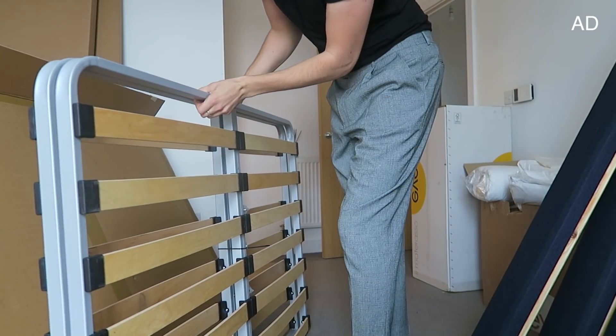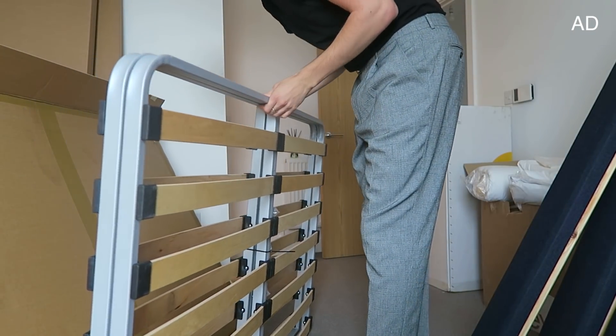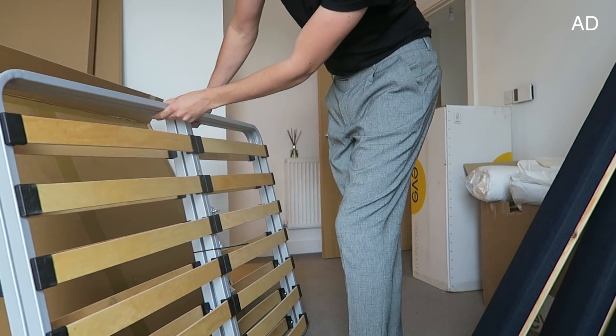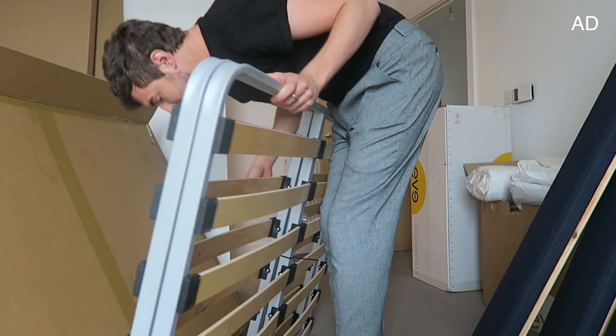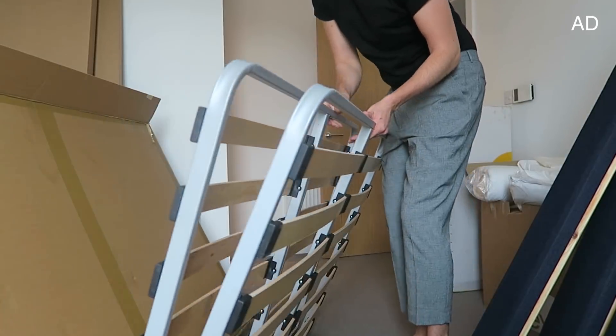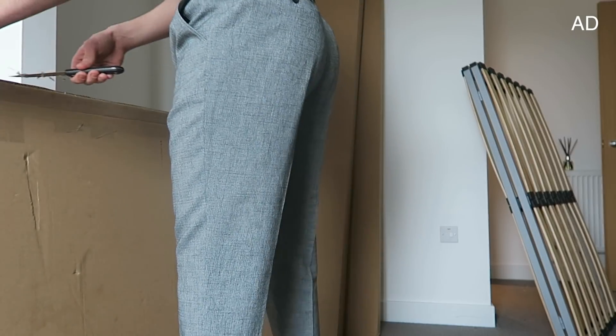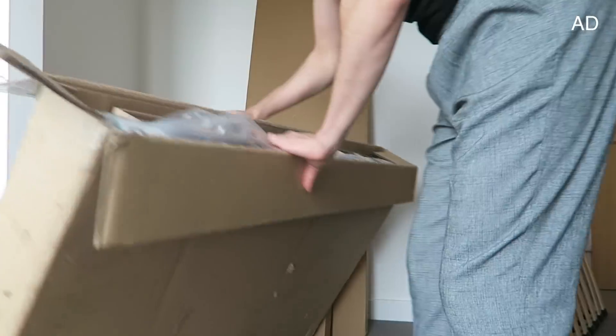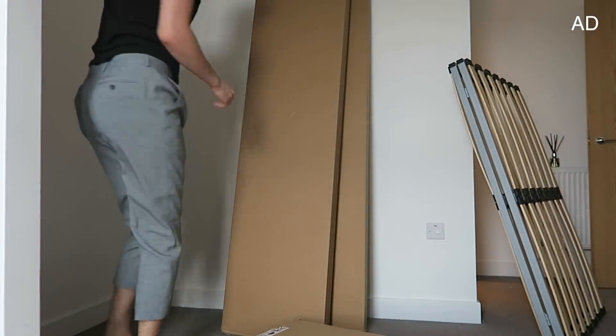Oh my god — the slats are already attached! You don't understand what a blessing that is, I've never seen a bed like that before. That's so cool. And this one must be the bed frame. I might have to tip it. Thanks Eve, I do love it.